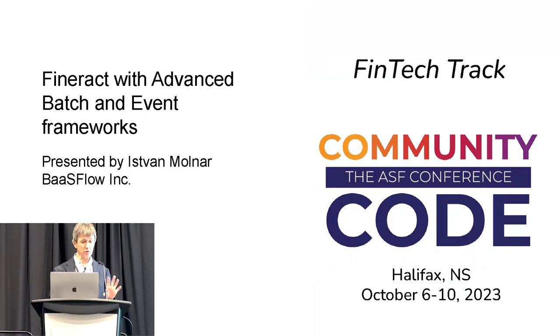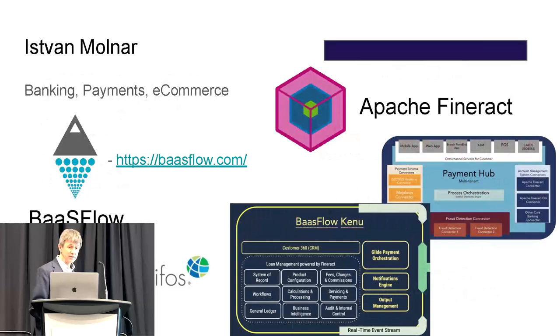I'm going to touch two important points: batch processing and the event framework. Before getting into that, a bit about myself.